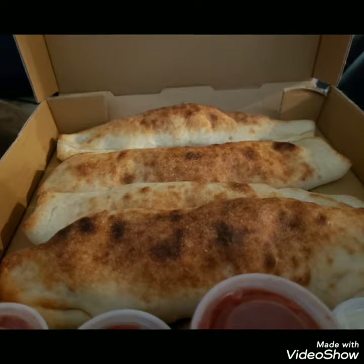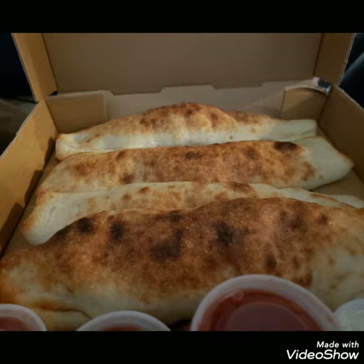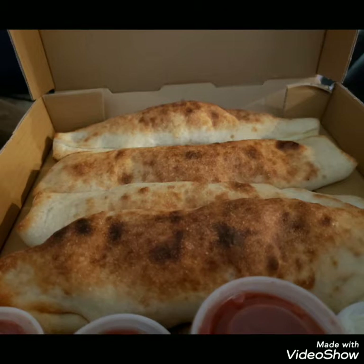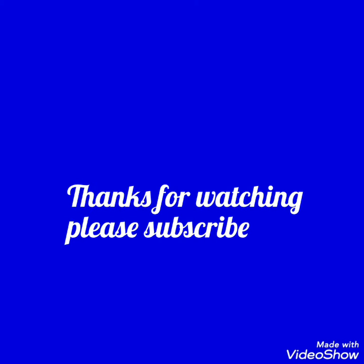Friday was pizza night like usual. We ordered pizza rolls — not expecting it to be this gigantic, but here it is.